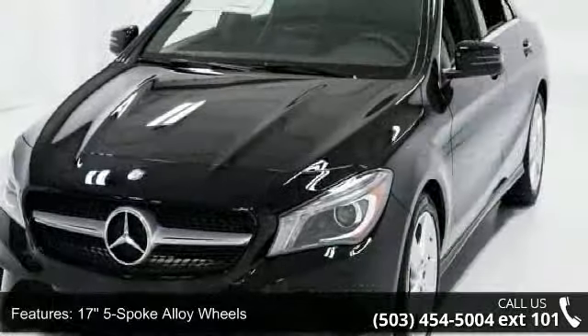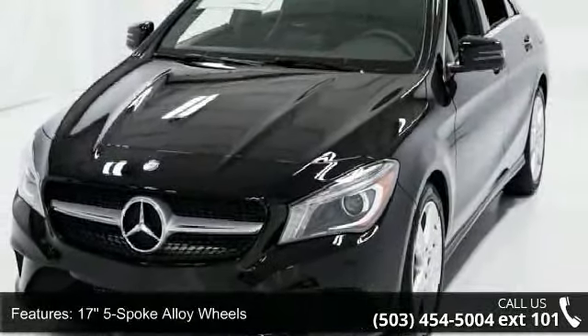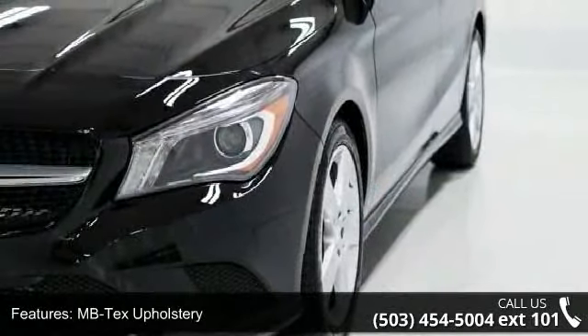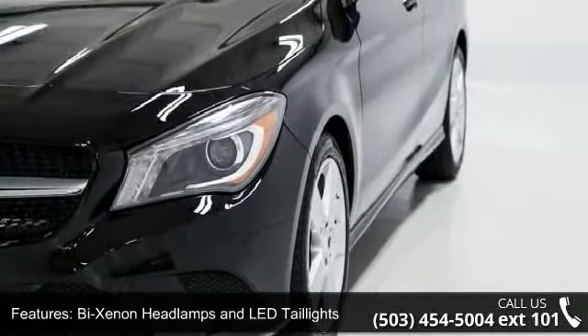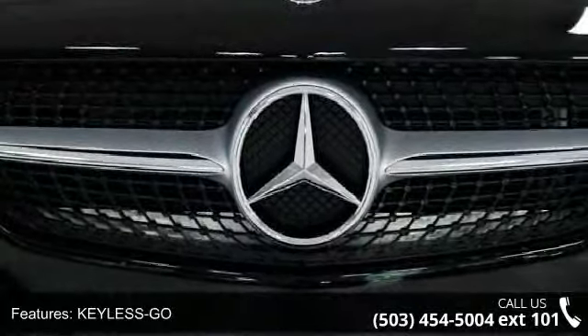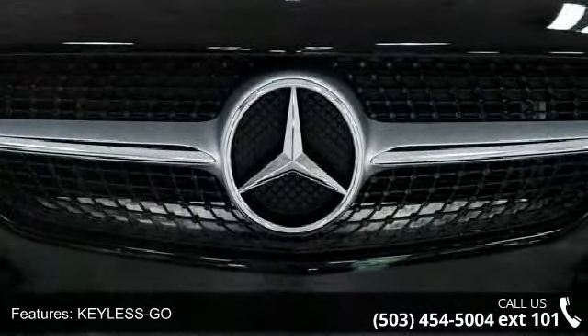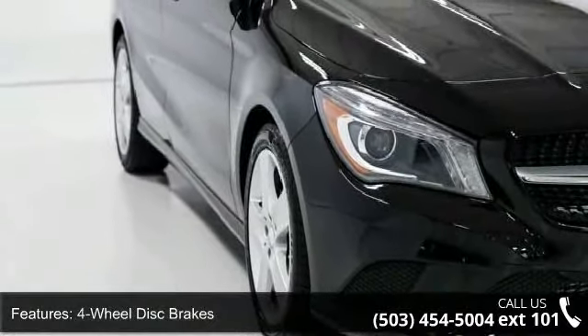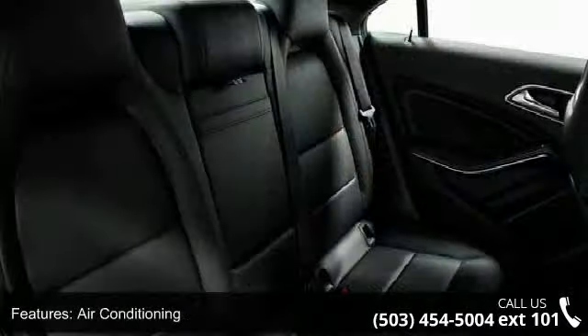Some of the top features included with this vehicle are 17 5-spoke alloy wheels, MB-TEC upholstery, bi-xenon headlamps and LED tail lights, keyless go, 4-wheel disc brakes, air conditioning, electronic stability control, front bucket seats, front center armrest, and tachometer. If you are looking for a new car, this might be the one.